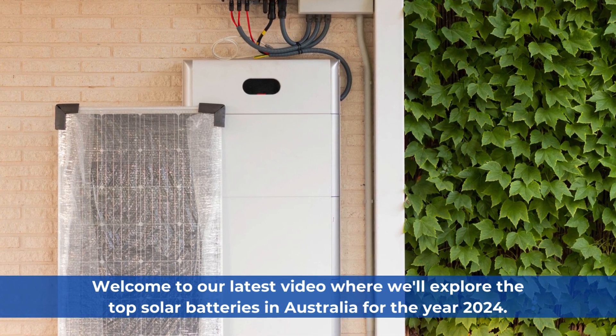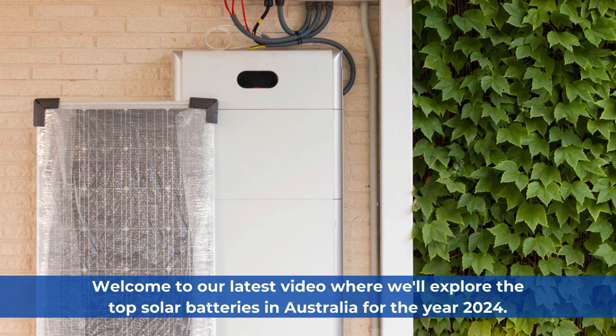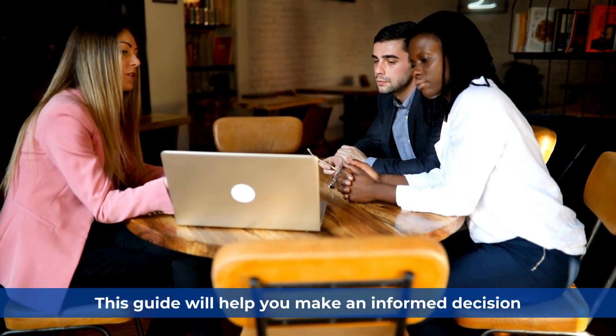Welcome to our latest video where we'll explore the top solar batteries in Australia for the year 2024. If you're considering investing in solar energy for your home or business, this guide will help you make an informed decision.